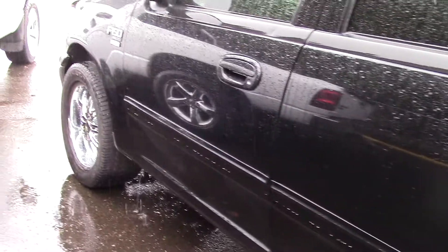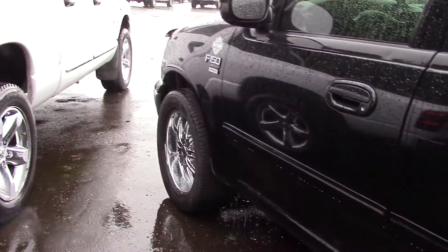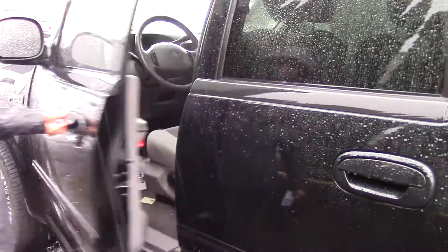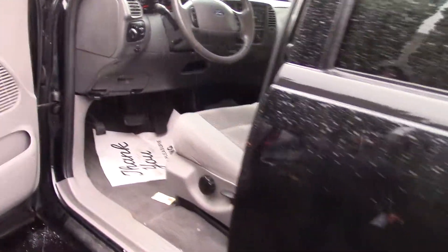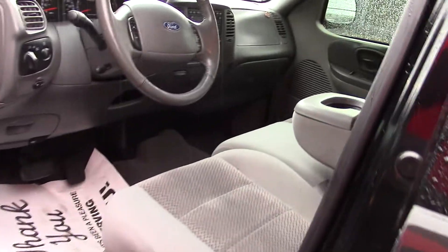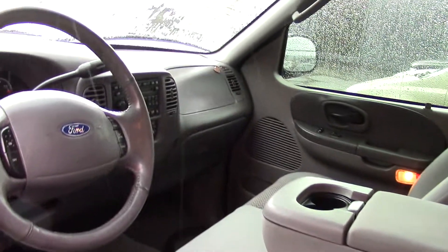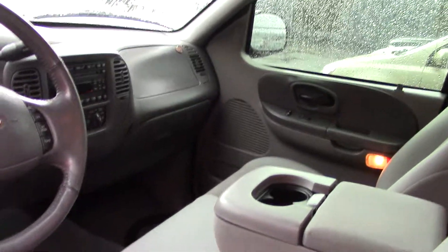It has a CD player, tachometer, and five-star crash test ratings for front driver. It also has five-star crash test ratings for front passenger, side driver, and side rear passenger.